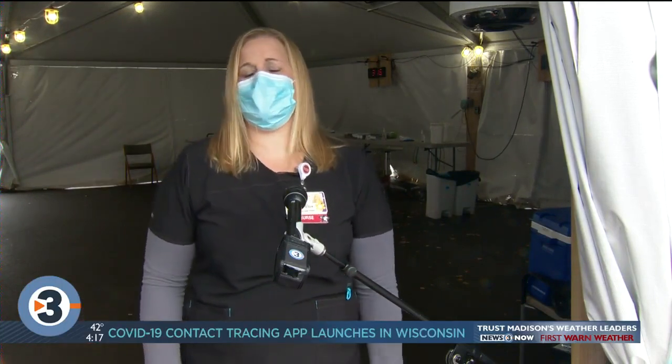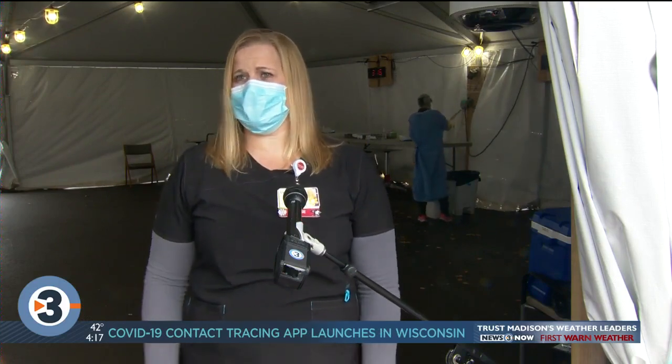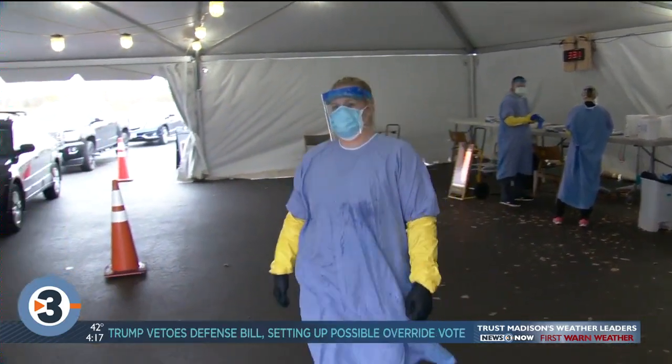Every punch that we took, every kick that we took — the heaters are out, the air conditioning is out, we've had power go out. The team was really just great about rolling with all of those things. There's a really great team atmosphere here that's awesome to be a part of. Although it's something I never wanted to be a part of, I'm very grateful for the experience and the teamwork that I felt in this tent.